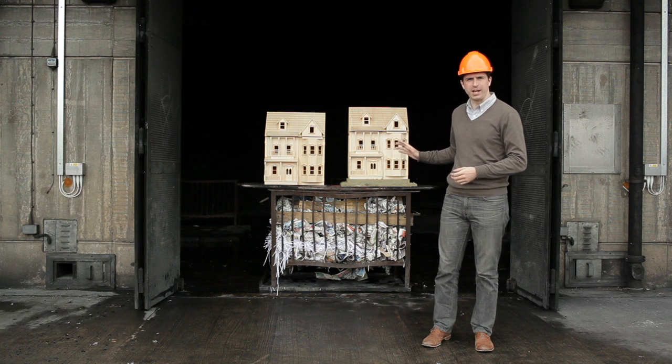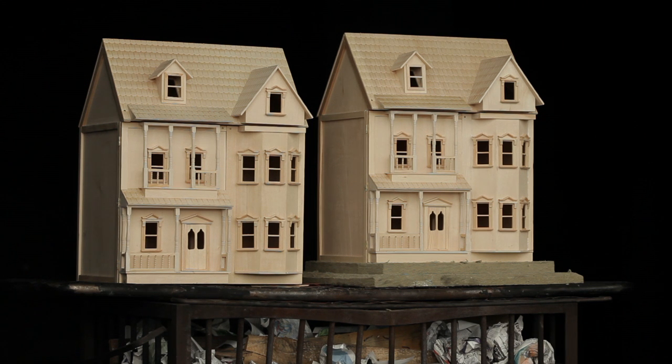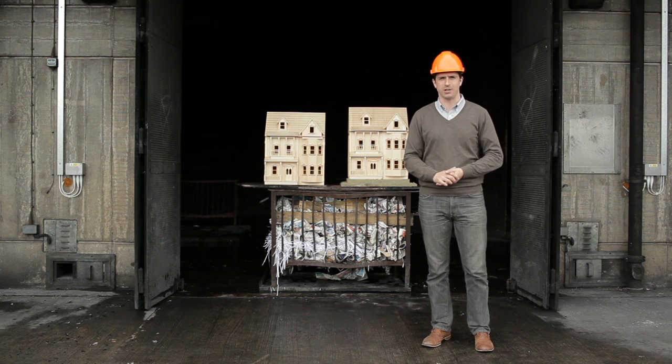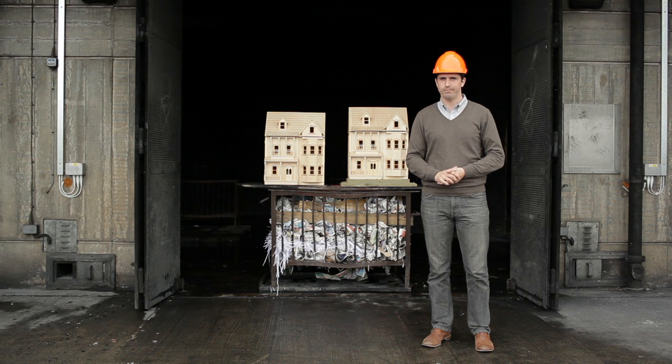Here we have two wooden houses. One will be placed in our house made with rock wool insulation, and the other one has been placed on the crib without fire protection. A wooden house — does it burn?